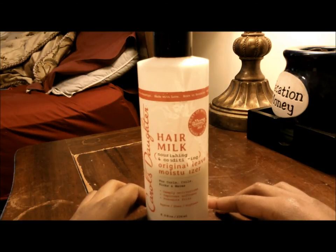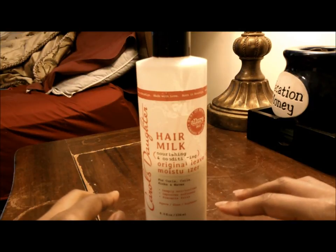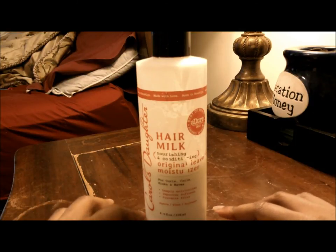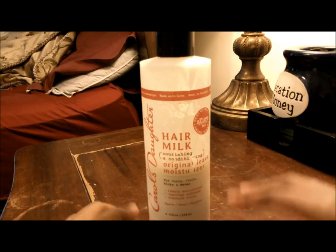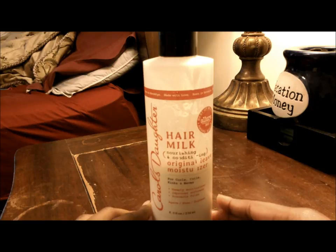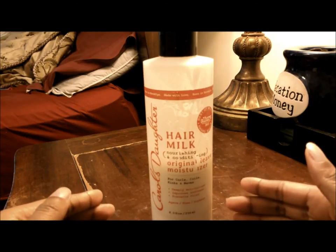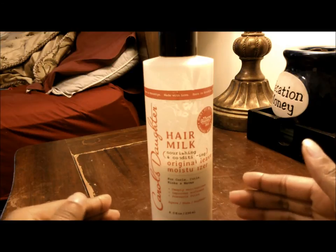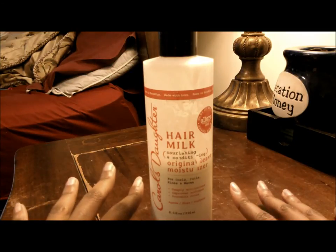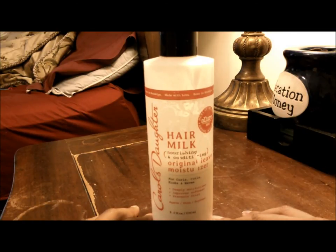So if you're a big fan of Carol's Daughter Hair Milk, give it a try. Go to Target and get this bottle — stock up as much as you can. I would actually see myself trying this again whenever I feel like it, even though I want to try something new. That's my entire review on it. I give it two thumbs up. If you've actually tried this product before, leave your comments in the comment section below and let me know how this product worked out for you.